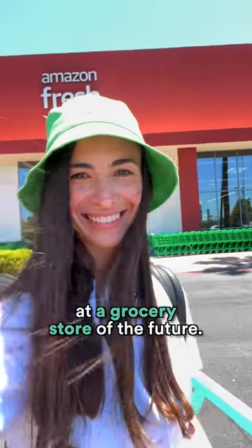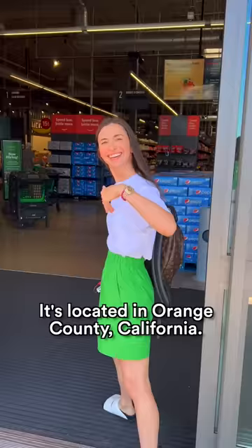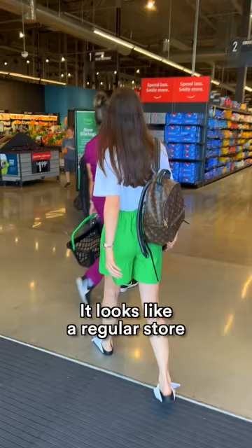Let's take a look at a grocery store of the future. It's located in Orange County, California. It looks like a regular store, but there is something inside you really have to see.